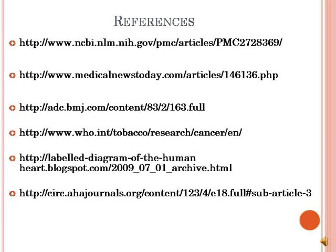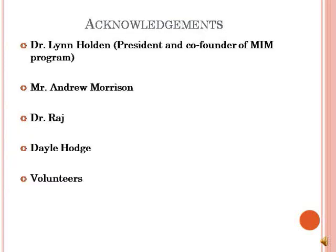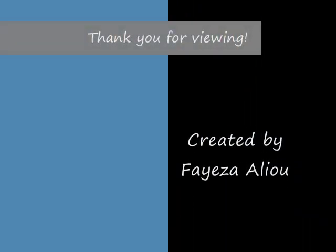You can learn more about this disease from these links from where I gathered my information. I'd like to say a very big thank you to Dr. Lynn Holden for granting me this great opportunity of being part of the MIM team, and to Mr. Andrew Morrison, Dale Hodge, Dr. Raj, and all the volunteers for taking the time to teach us so many things about the cardiovascular system. It's been a great experience and I strongly appreciate it. Thank you.